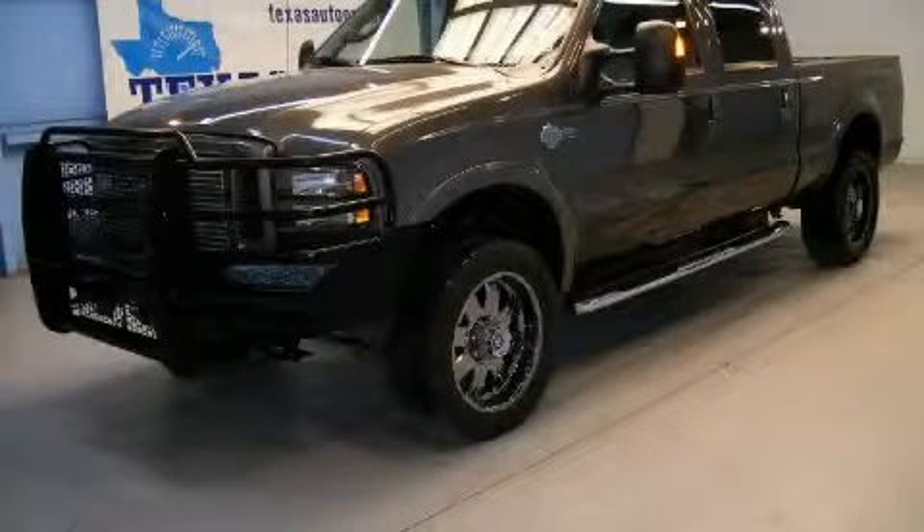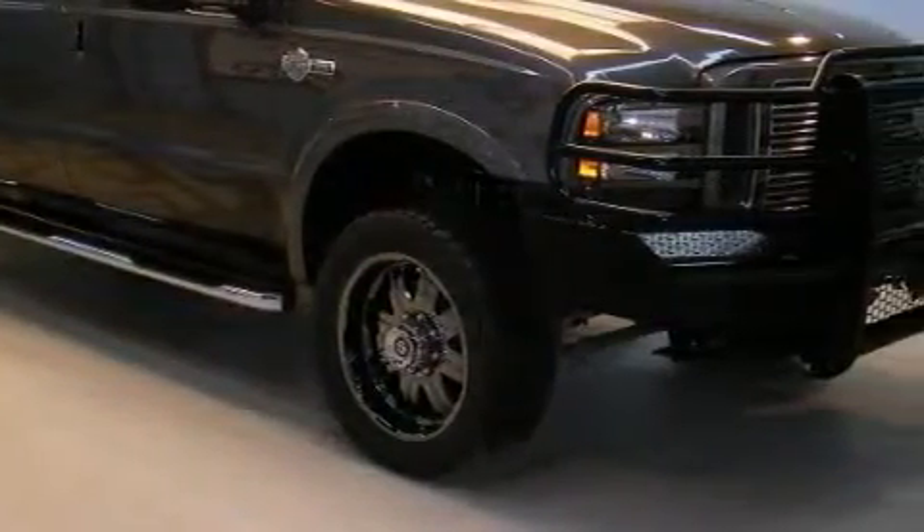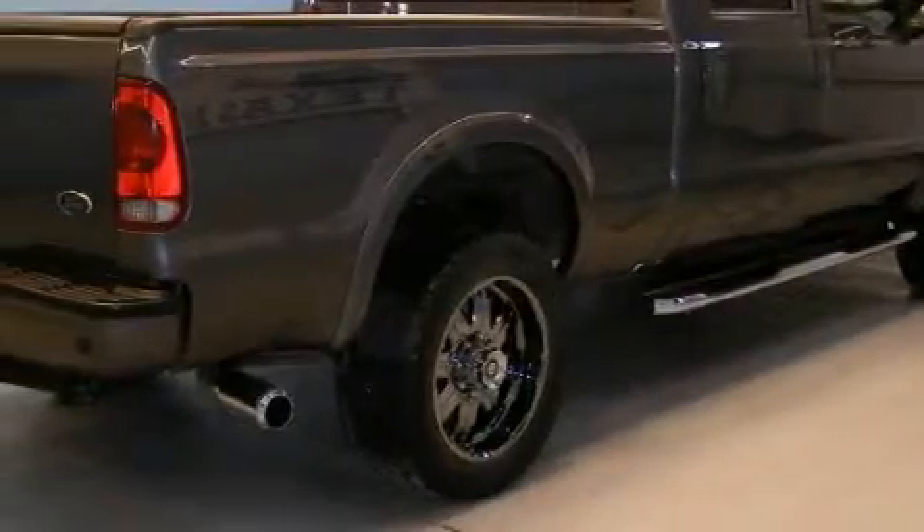This is a 2006 Ford F-250. It has the power to move what you need and the look, too. The dependable eight-cylinder turbocharged engine connected to an automatic transmission is well-suited on the job and on the town.